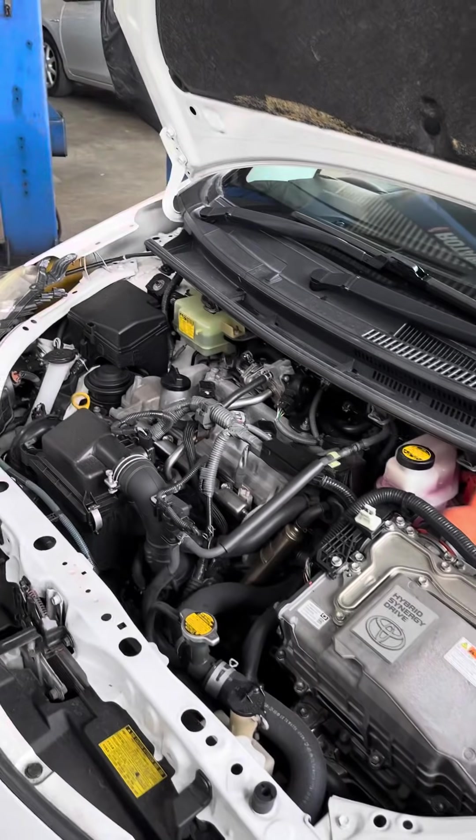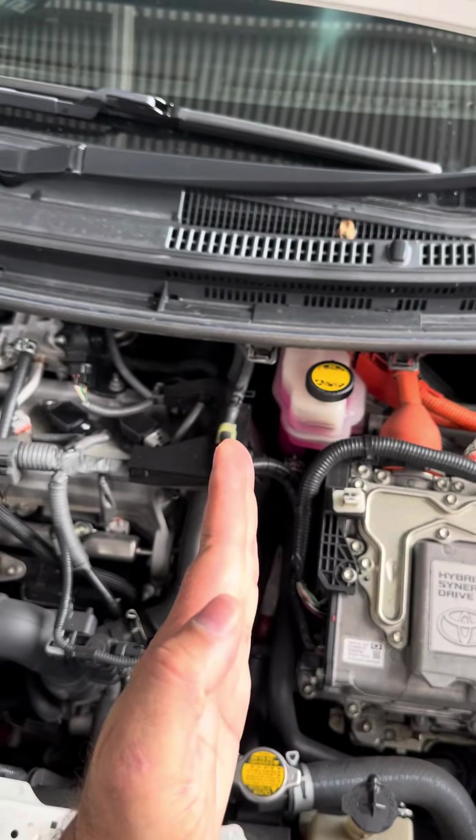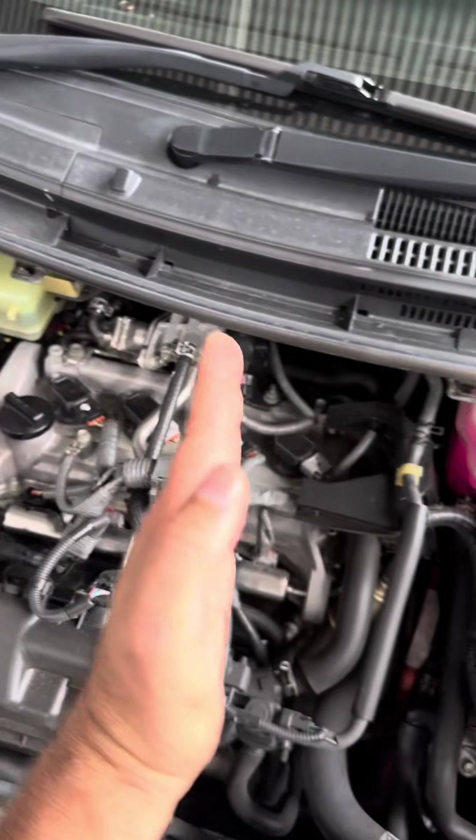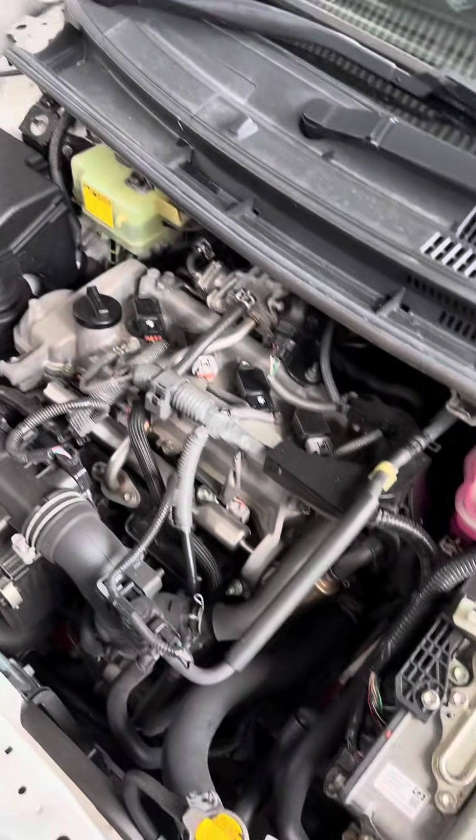What needs to be done when servicing a hybrid vehicle? Today we're working on a 2014 Toyota Prius C, also known as the Toyota Aqua. Hybrid vehicles combine two technologies to drive a single vehicle — electric motor and internal combustion engine. It sounds complicated, but it's actually not.